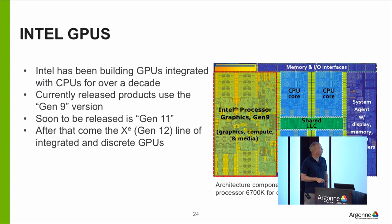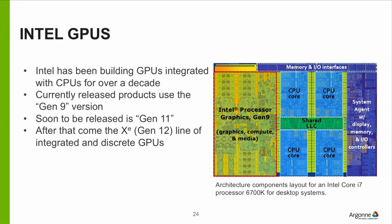Most people in HPC know that NVIDIA GPUs are gaining a lot of traction in the top 500. Intel has actually been making GPUs for about a decade, but they don't make them as discrete devices — it's integrated into the processor. This is a floor plan for an Intel Core i7 processor showing the four CPU cores, the connection to memory, and the integrated Intel GPU. The GPU takes up about as much space as the four cores do. It's actually a reasonably substantial piece of hardware — just not quite as big as NVIDIA's.